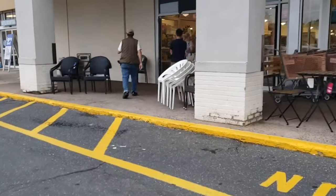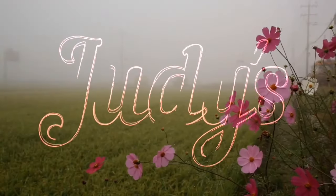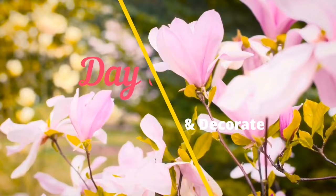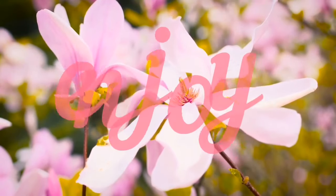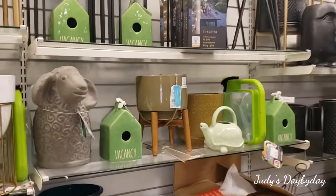Hey guys, hey ladies! Here we are in HomeGoods — you know the deal, let's see what we find. We are starting off in the outdoor garden area and as you can see there's lots of green.